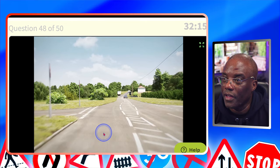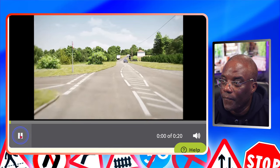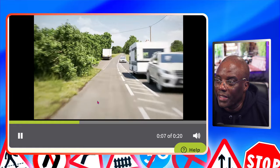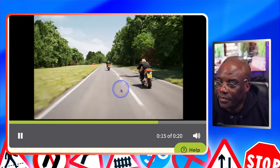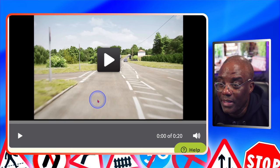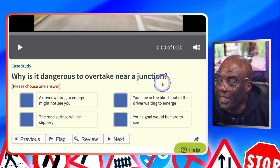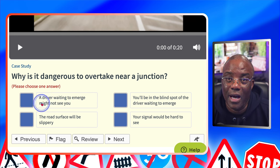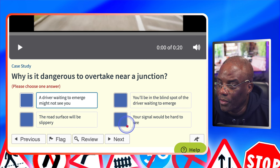Now the case studies. Why is it dangerous to overtake near a junction? Looking at the video, the bike is about to overtake. The red car did not see the bike coming — that's the reason why. A driver waiting to emerge might not see you — that's what the red car was doing; it came out without seeing the bike. Emerging means coming out. You'd be in a blind spot of a driver waiting to emerge? No. The road surface would be slippery? No. Your signal would be hard to see? No.